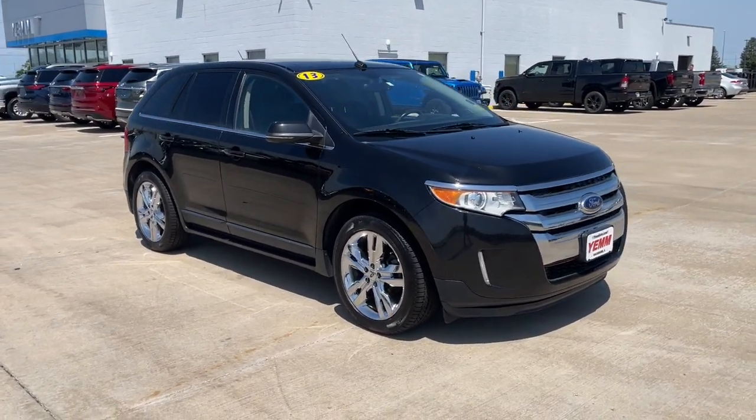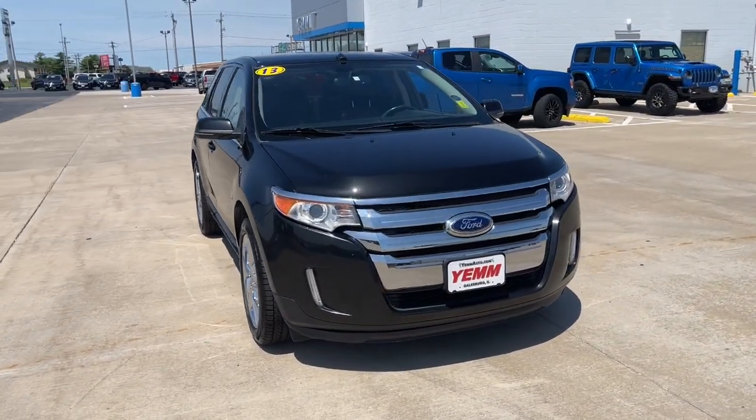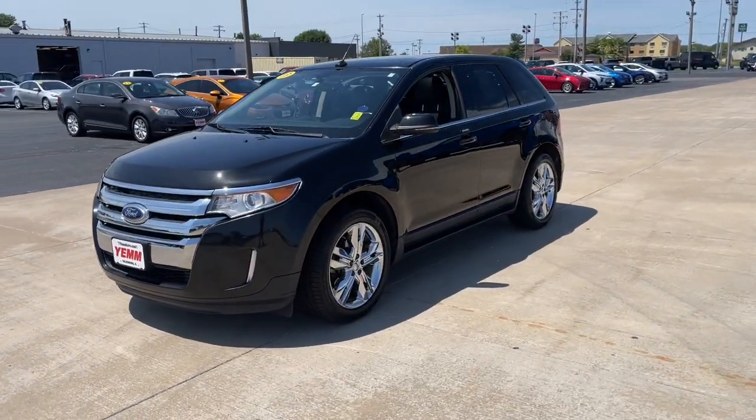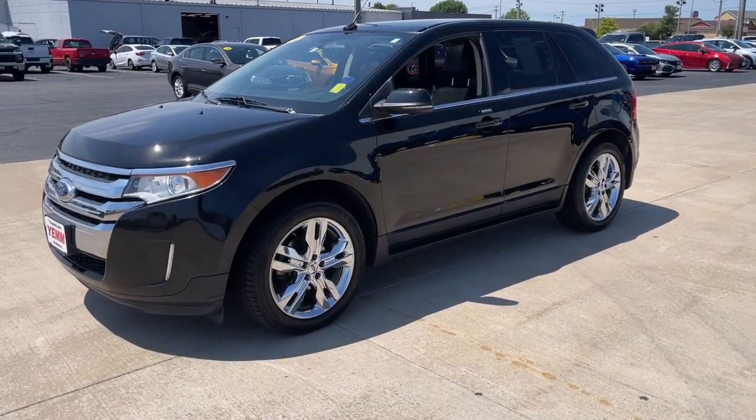Get into the 2013 Ford Edge. With less than 80,000 miles on the odometer, this vehicle provides excellent value. Here's a powerful, attention-getting Ford Edge.